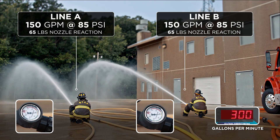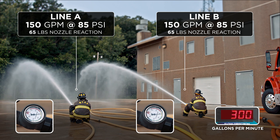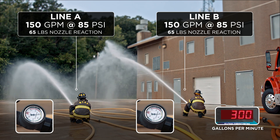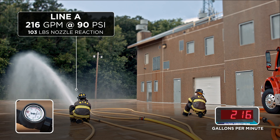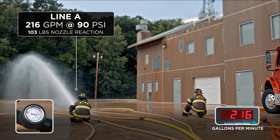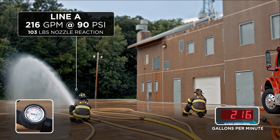If the engineer was informed the second outlet was used, he would increase pump discharge pressure to again have a combined flow of 300 gpm. The split would be 150 — you see that here on the flow meter. Now, when one nozzle shuts down, this created a condition where the other nozzle was flowing 216 gpm at a base pressure of around 90 psi, resulting in the highest nozzle reaction of the day — around 103 pounds. One advantage of an automatic nozzle here is you could gate it down to help reduce nozzle reaction, but would you know it was coming and would you maintain control, or would you lose the nozzle on the fire ground?